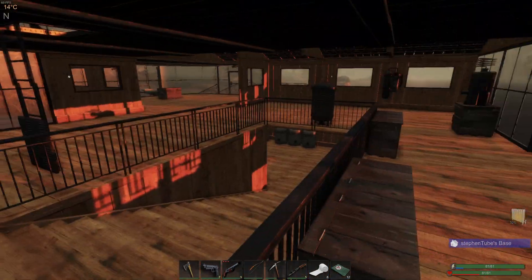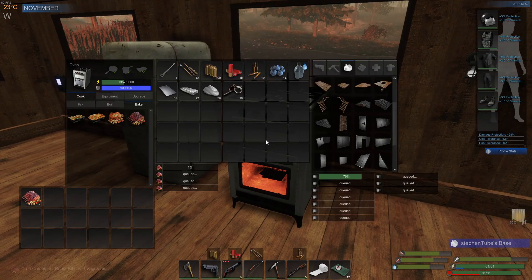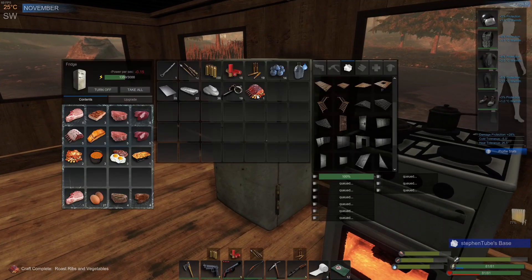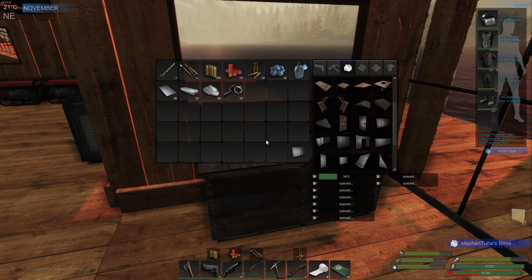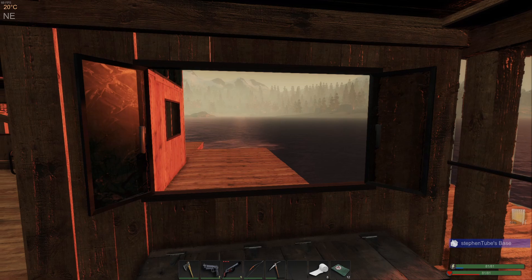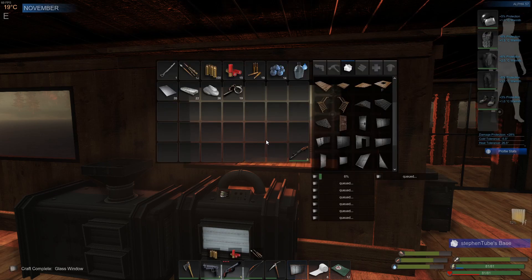I've got some stuff cooking downstairs and all the lights are off. Let me make sure — yep, okay. Make sure this stuff gets into the refrigerator. Let's put that right there. Perfect. Now all I need is like a bazillion more of those.